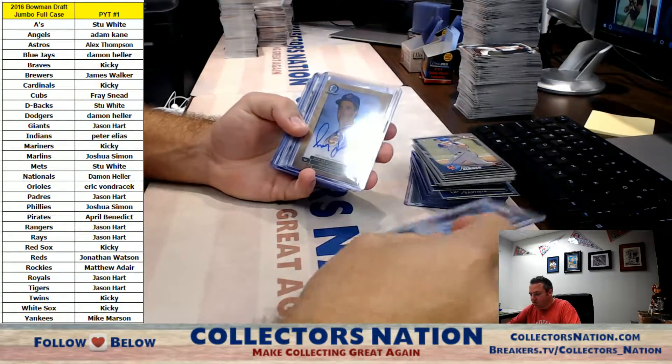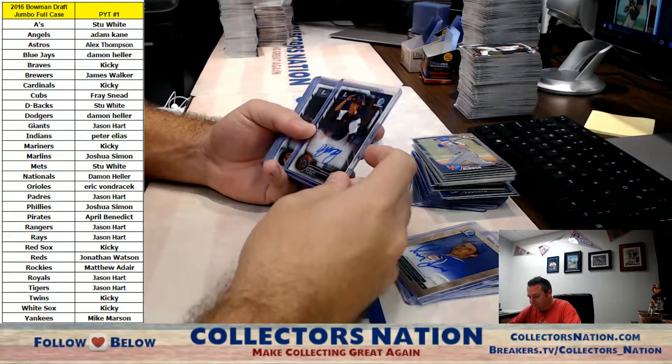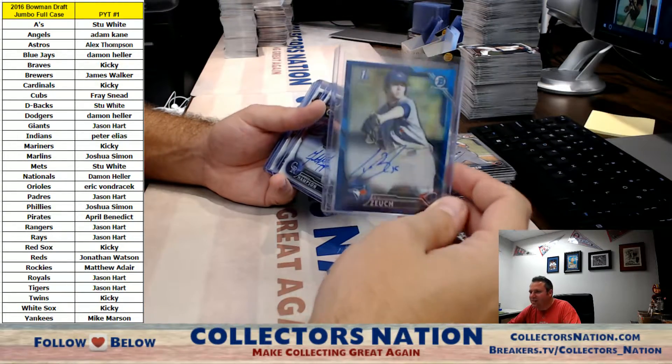And your autographs: Connor Jones auto for the Cardinals, Greg Maddox auto for the Cubs numbered to 99, Andy Yerzy for the D-backs, Reynolds for the Giants, Jake Fraley for the Rays.